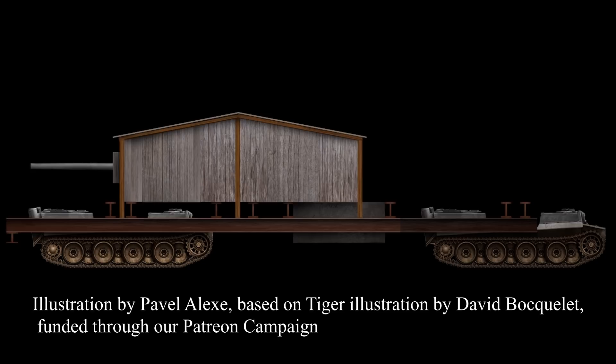Welcome to a new Tank Encyclopedia voiced article. I'm your host, Stan, and today we'll be looking at something that not even we can explain. The Germans had plenty of good ideas. They also had plenty of bad ones, but this kinda beats them all.